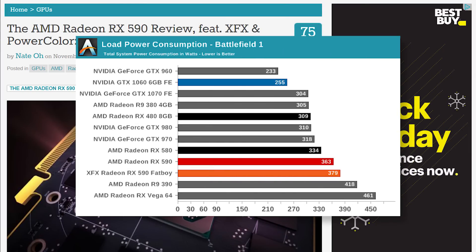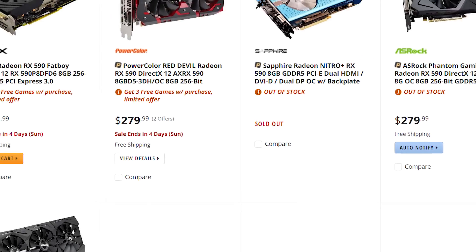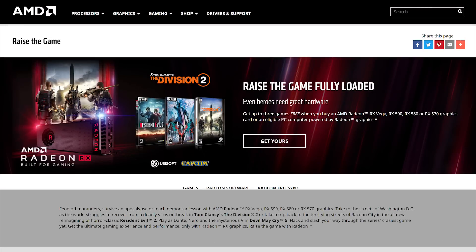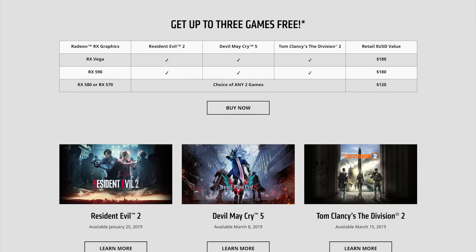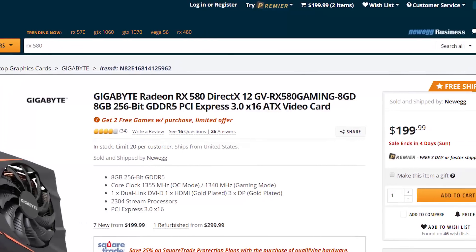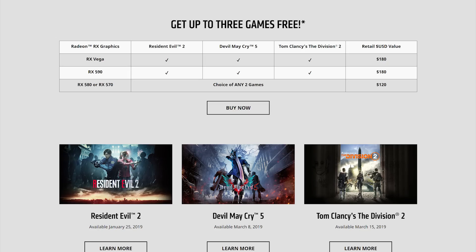Unfortunately, the RX 590 also burns more juice, which makes it a not-so-efficient card. One great value of the 590 is its 8GB of VRAM, which, given the HD texture world of gaming today, is a serious benefit to have. When it comes to pricing, they're mostly at that $279 price point that was recently leaked, and they come with three games. What's really cool is that the free games bundle extends to other RX products — the same three games with any Vega purchase, or pick two of three with any RX 580 or RX 570 purchase. The RX 580 is at a really great price point right now, with some coming just over $200, and adding those two free games, I'd suggest no one pass this up.